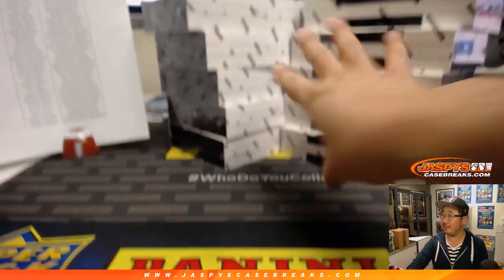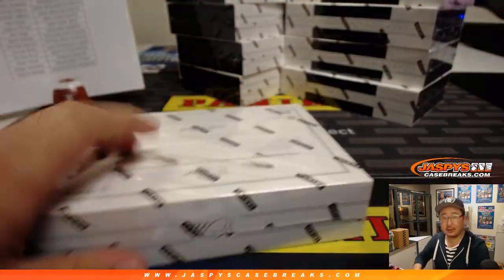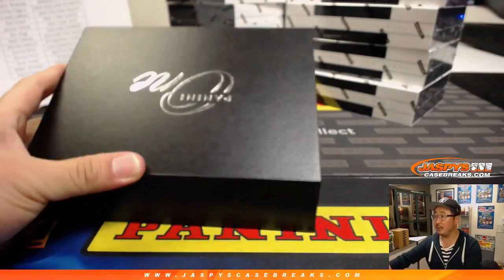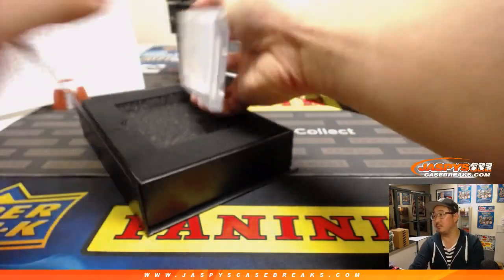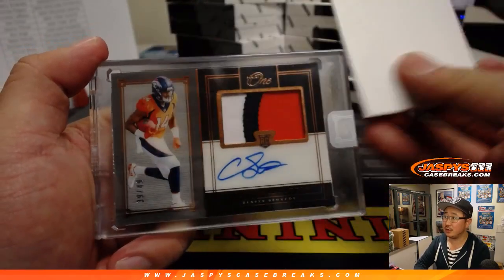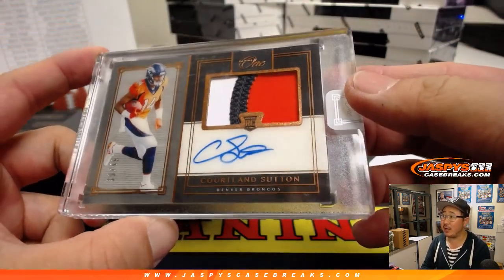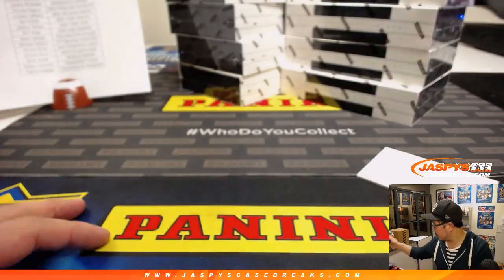All right, 5 and 5 to make 10. Good luck, boys and girls. First up is a Bronco, Courtland Sutton. Little Oppo Joe Mojo, 39 out of 49. Three-color patch and autograph. That'll be for Mike Cody and the Broncos.